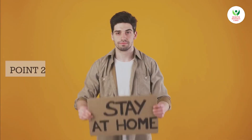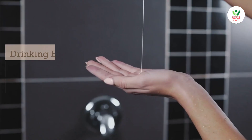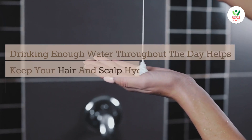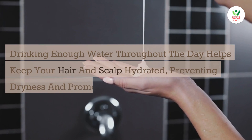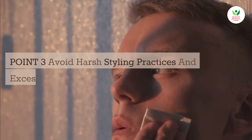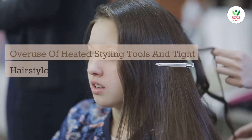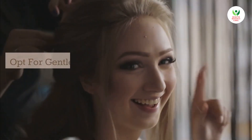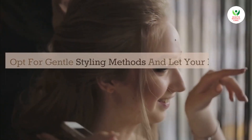Point 2: Stay hydrated. Drinking enough water throughout the day helps keep your hair and scalp hydrated, preventing dryness and promoting hair health. Point 3: Avoid harsh styling practices and excessive heat. Overuse of heated styling tools and tight hairstyles can damage your hair and lead to hair loss. Opt for gentle styling methods and let your hair breathe.